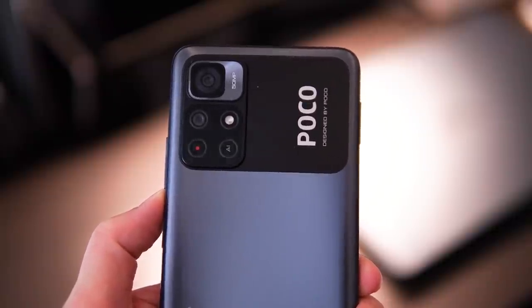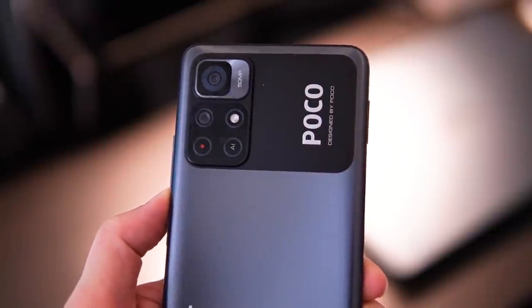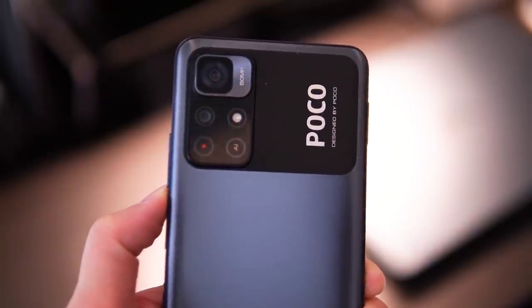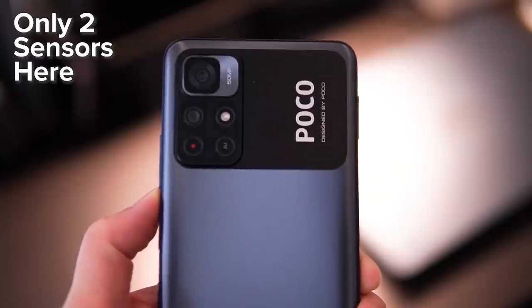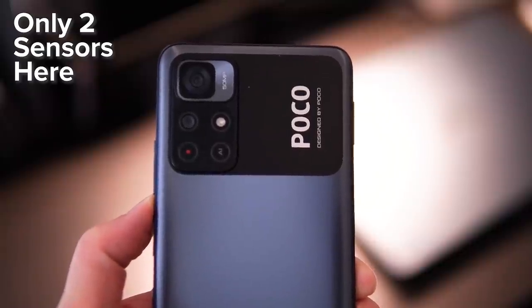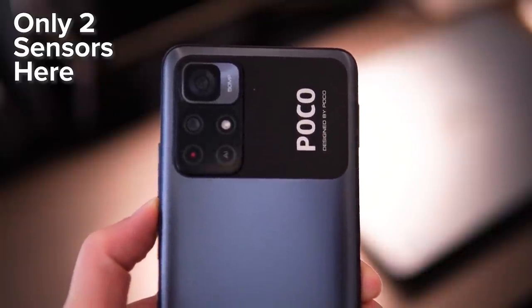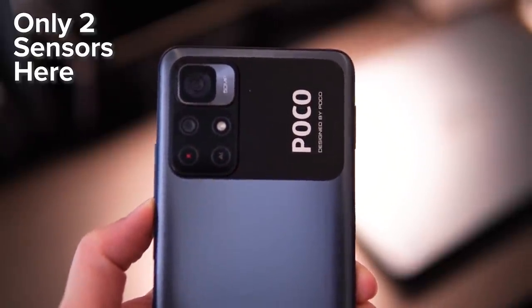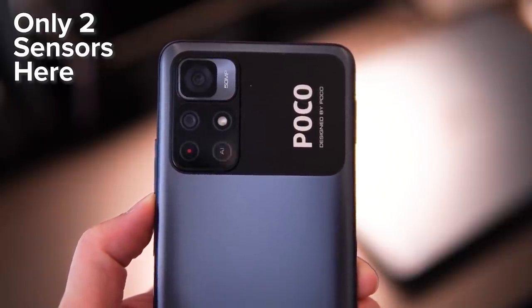I also have to highlight the camera design on the top left panel. If you look closely from afar you might think it came with a quad camera setup because of the many circles you see on the back, but actually you only have two sensors here — one main and one AI sensor — plus an LED flash and a red dot. Bear in mind you only get two sensors; it's not a quad camera setup.